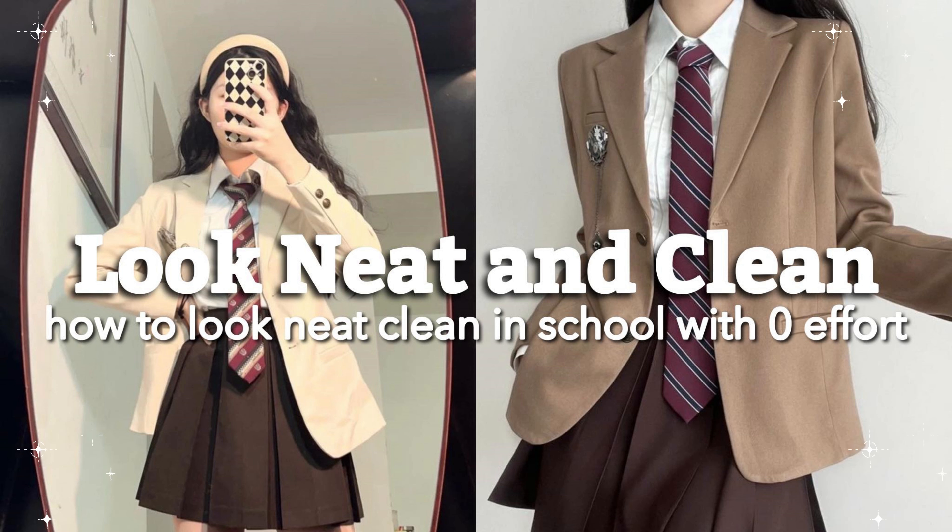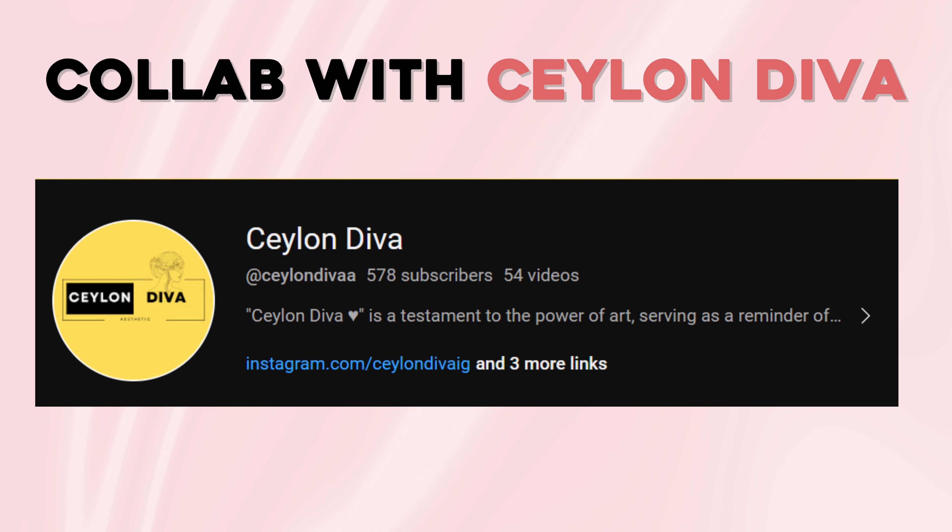How to look clean and neat at school. This video is a collab with Salon Diva. Subscribe to her channel.